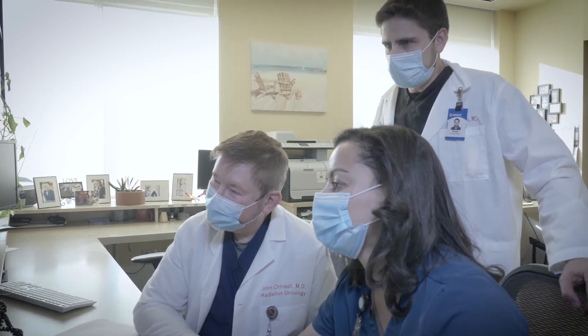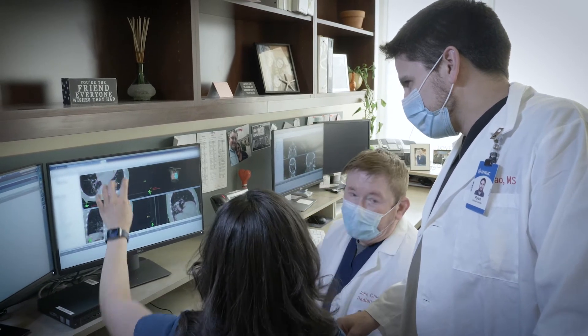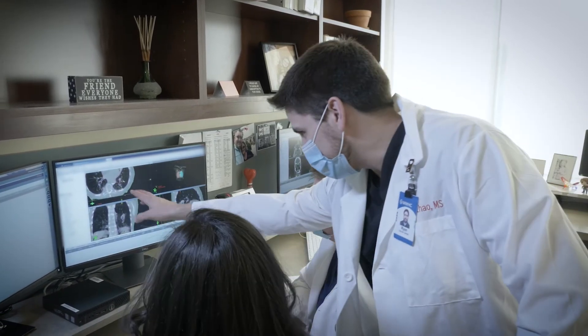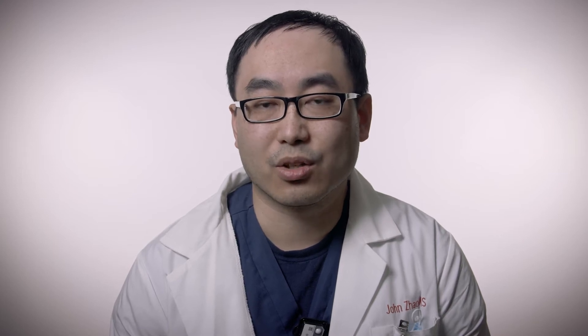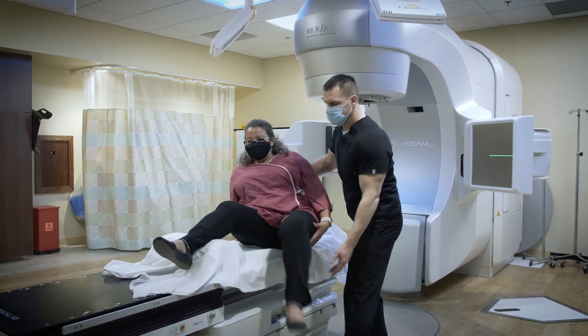That imaging gets sent to our dosimetrists, who are working together with the physician to craft a treatment plan for that specific disease site. Once that process is done, it gets headed off to physics for us to do all our safety and quality checks on it, and eventually it makes its way out and gets created at the machine — that's when the therapists will be delivering the treatment to the patients.